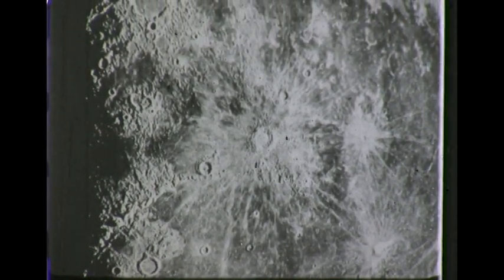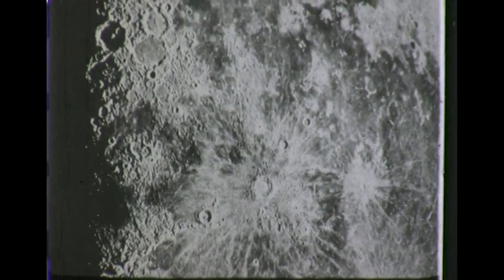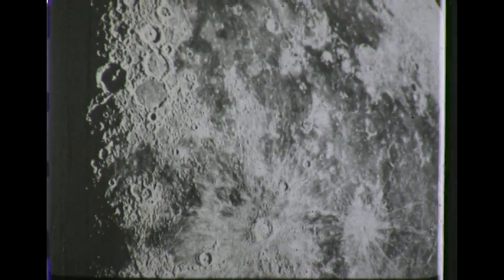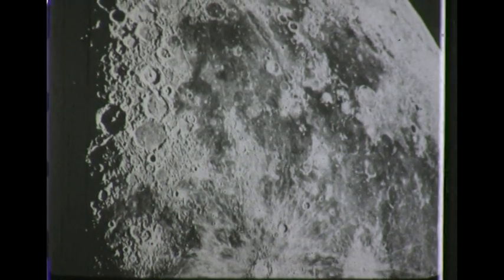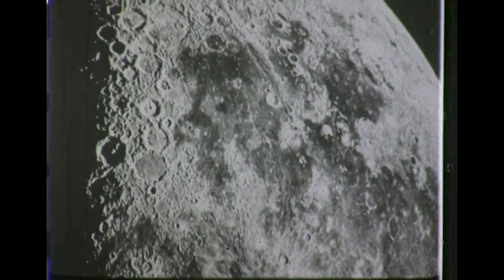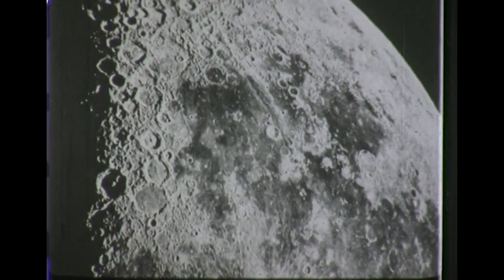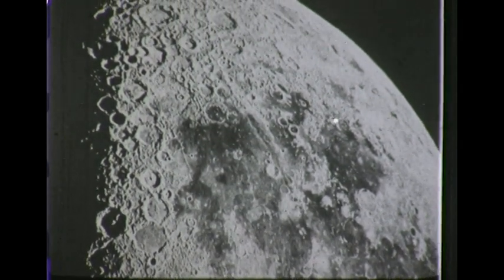To the right, just past the center, is the ring mountain Copernicus. Continuing southward, the surface appears very rough, particularly in the region toward the south pole. In this region there are hundreds of ring mountains called the craters of the moon. The astronomical telescope inverts the image, so we're approaching the south polar region.